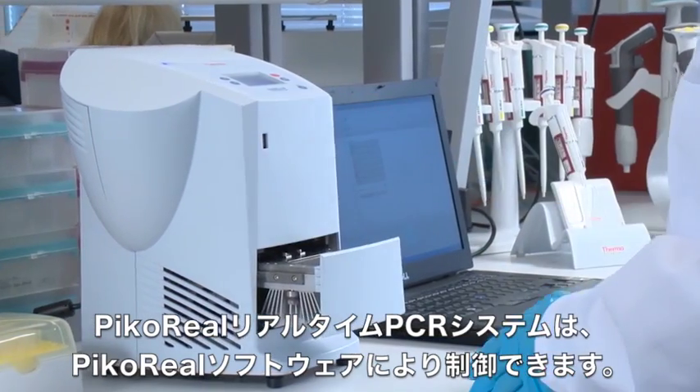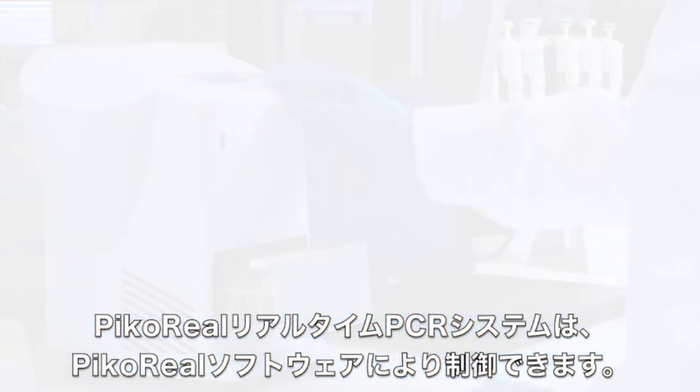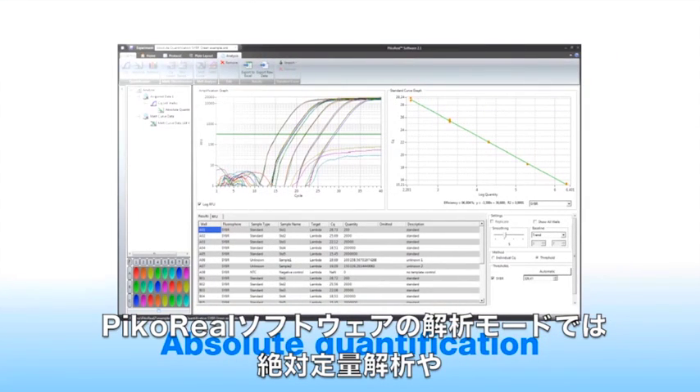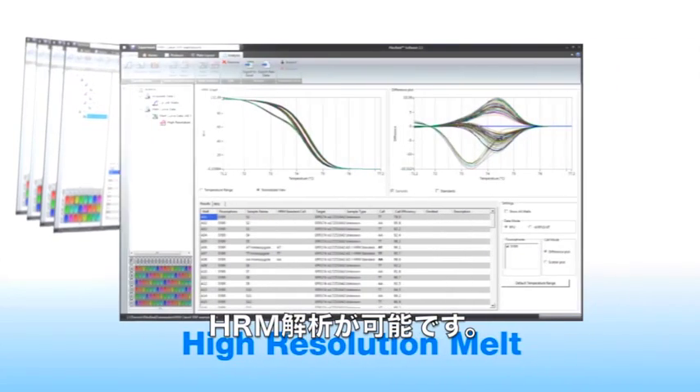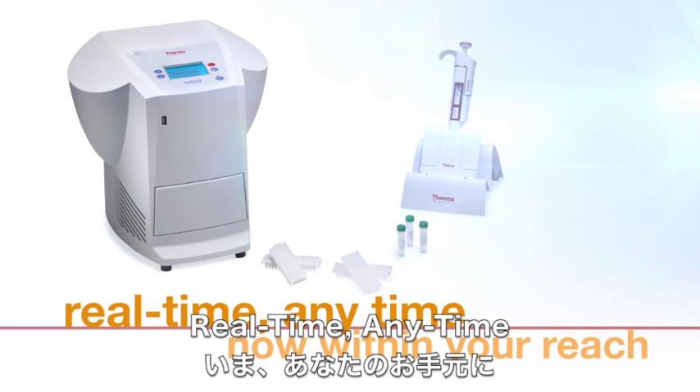The Thermo Scientific PicoReal real-time PCR system is controlled with the PicoReal software. The software includes analysis modes for absolute quantification, relative quantification, allelic discrimination, melt curve, and high-resolution melt analysis. Real-time, any-time — now within your reach.